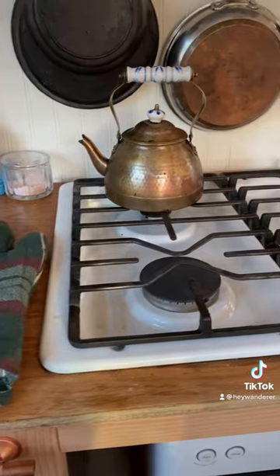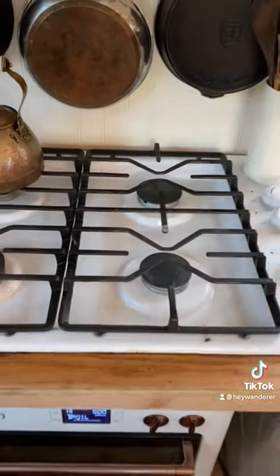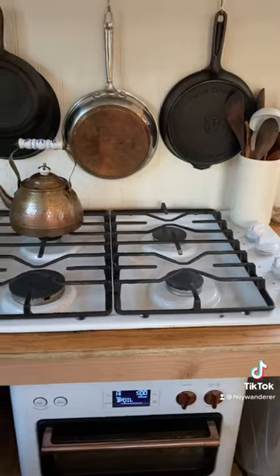We opted to use a solo stovetop instead of a full oven. This allows us to still have four burners while taking way less space.